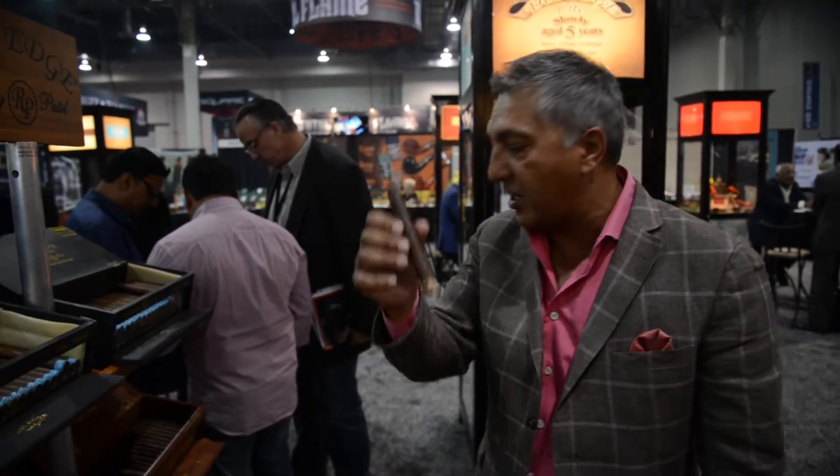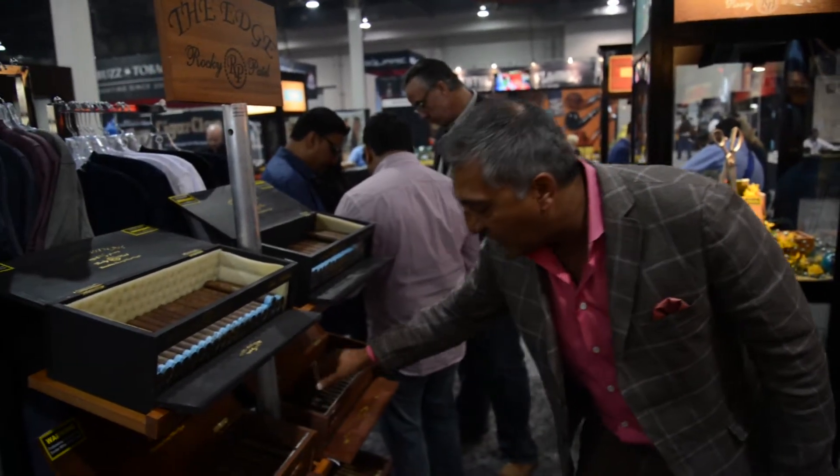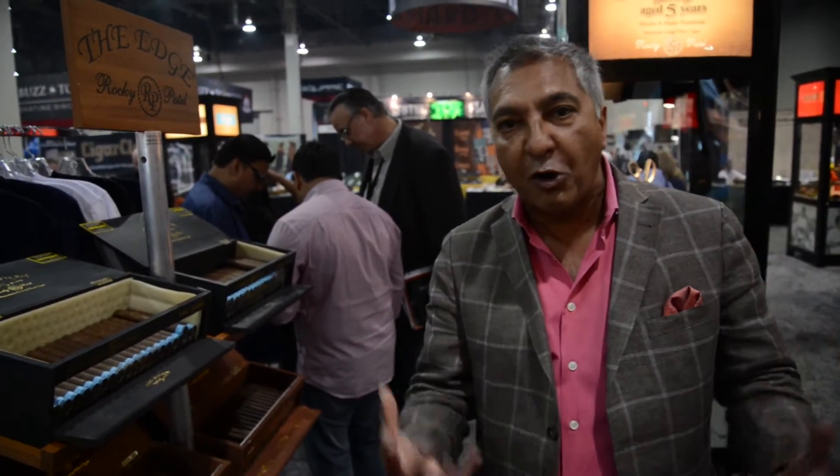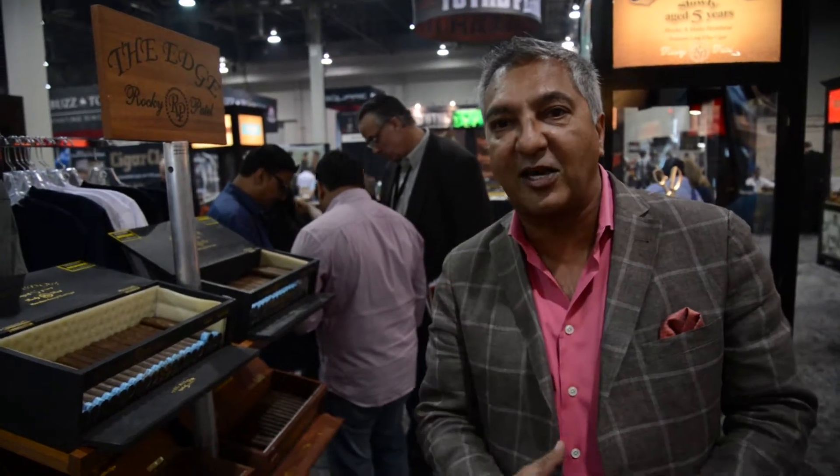Some spice, some caramelness, some nuttiness. And then finally we have the Edge Corojo and the Edge Maduro. The Edge Corojo is a little more earthy. The Edge Maduro has got that caramelness from the Costa Rican wrapper — it's a rich, dark Maduro from Costa Rica with a lot of nuttiness to it.